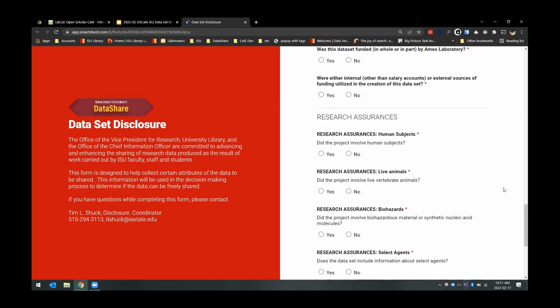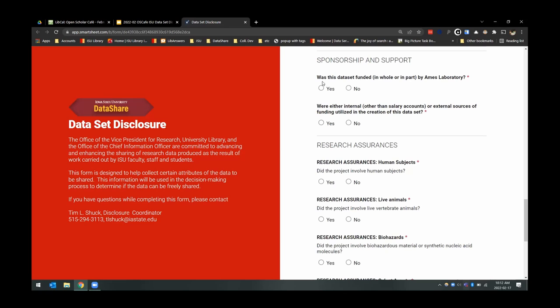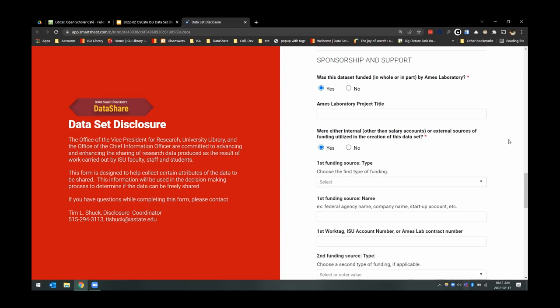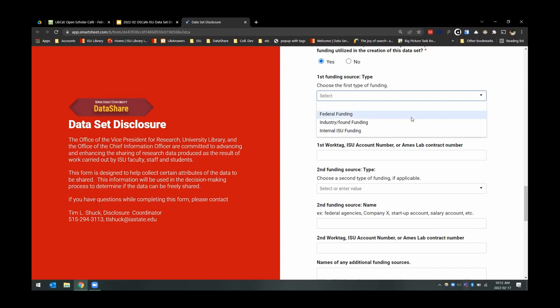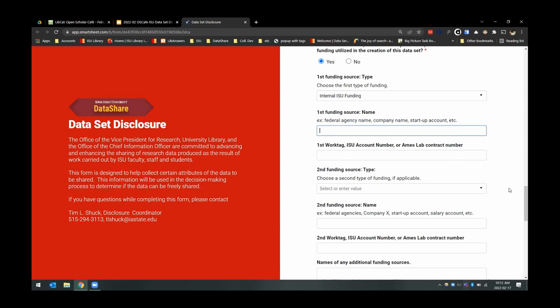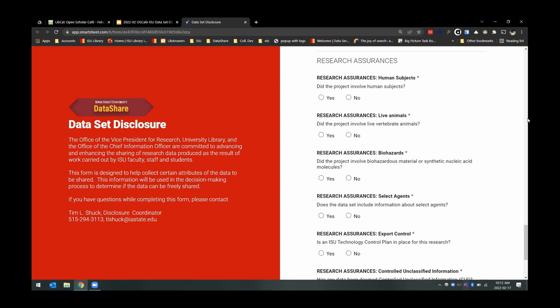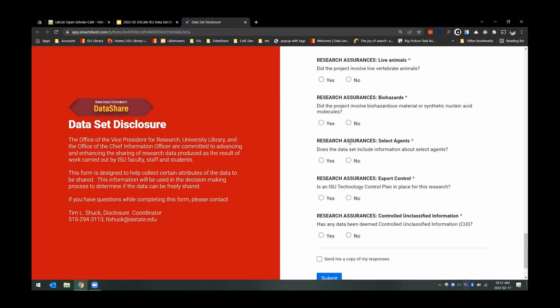Another major section involves sponsorship. There's a separate section for Ames Lab, and if you have federal or other types of funding, we ask you to identify the name of the funding source as well as the account number so that can be tracked and looked up. Lastly, we have a research assurance section which looks into compliance with different legal and ethical policies that the university must follow to stay in compliance.